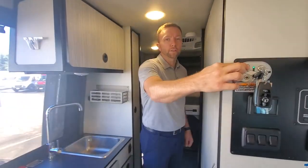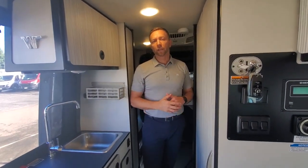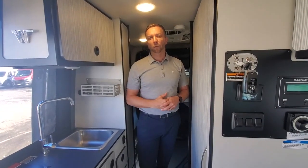We've looked at the Revel — a 4x4 van on the short Sprinter and what it has to offer. If you have any other questions, feel free to give us a call. We'd love to help. My name is Nick, and we're also joined by Sammy. Thanks again for watching.